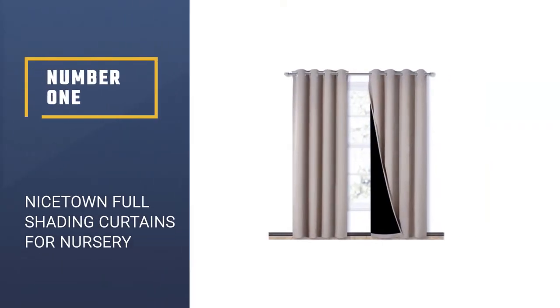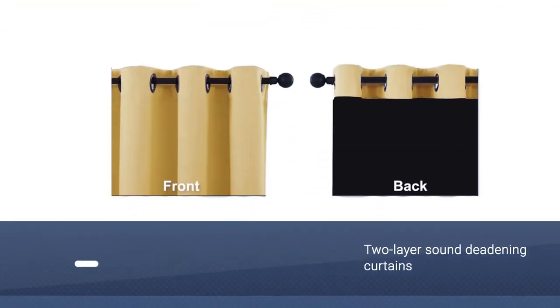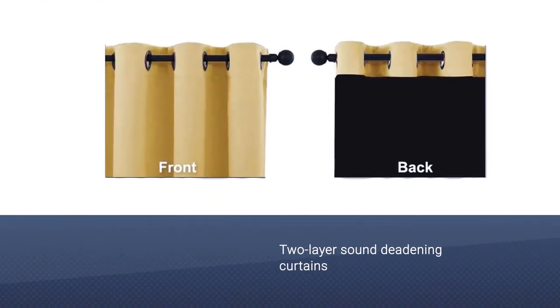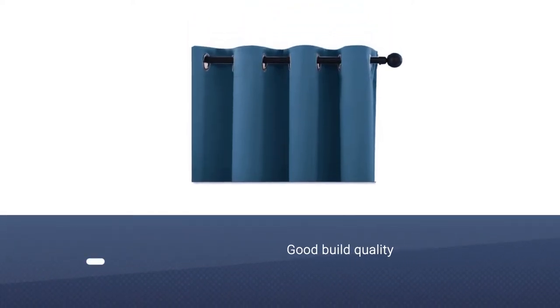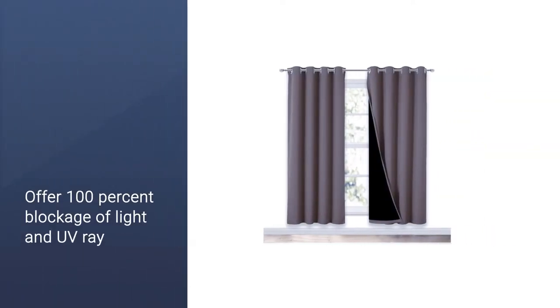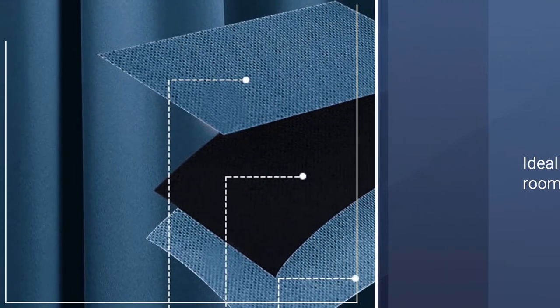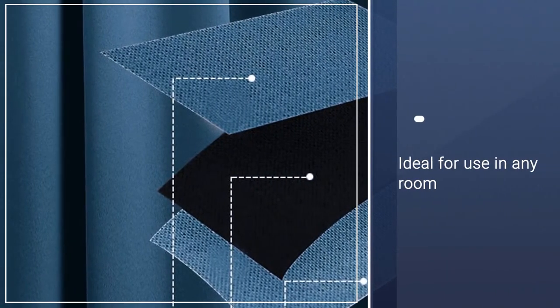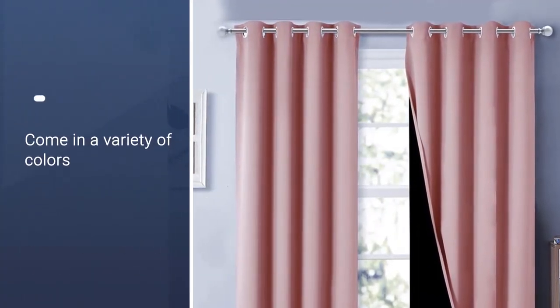Number 1, Best Overall: Nicetown Full Shading Curtains for Nursery. It is estimated that these Nicetown 2-layer sound-deadening curtains are able to block out twice as much sound as single-layer curtains. They are ideal for drowning out annoying outdoor sounds. The curtains also offer 100% blockage of light and UV rays, come in a variety of colors, and are easily washable.